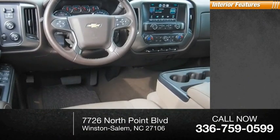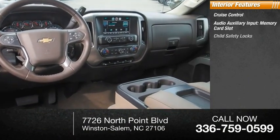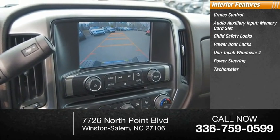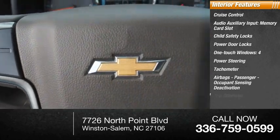Inside you'll find cruise control, audio auxiliary input, memory card slot, child safety locks, power door locks, one-touch windows, power steering, tachometer, airbags, passenger occupant sensing deactivation, and trip odometer.